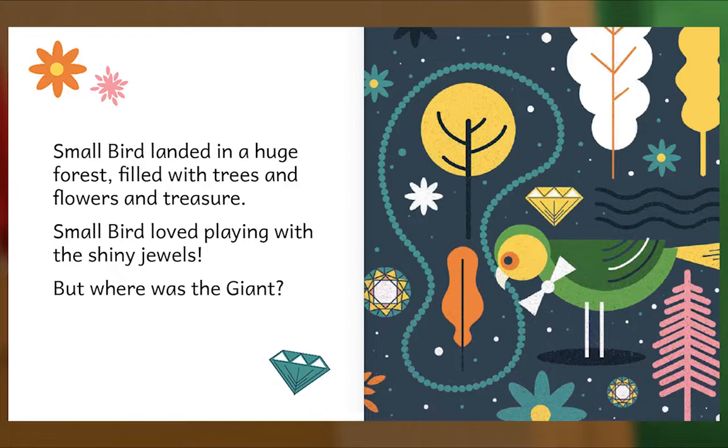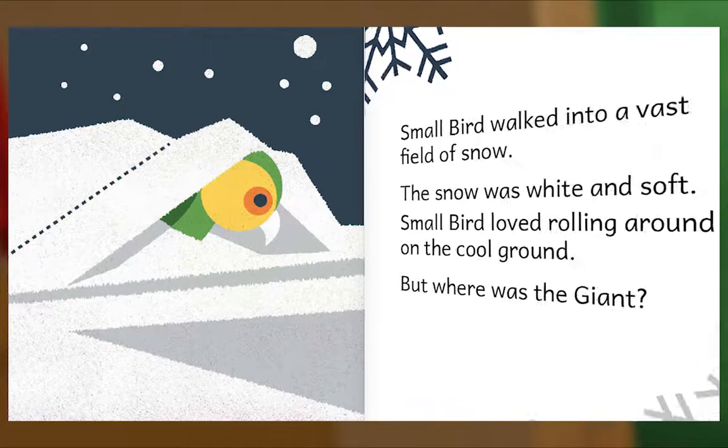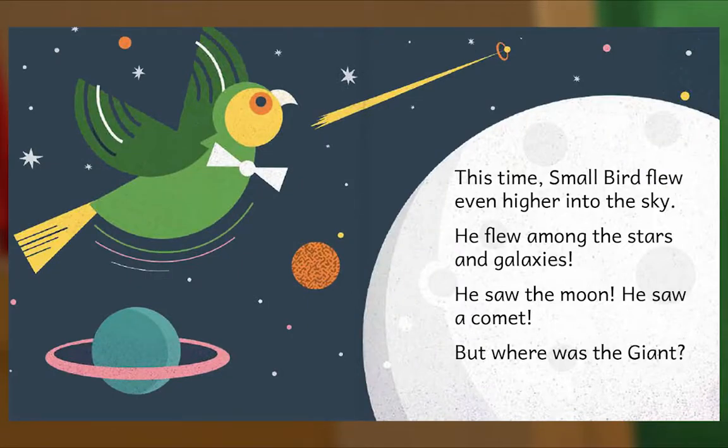Small Bird loved playing with the shiny jewels, but where was the giant? Small Bird walked into a vast field of snow. The snow was white and soft. Small Bird loved rolling around on the cool ground, but where was the giant? Small Bird flew even higher into the sky. He flew among the stars and galaxies. He saw the moon. He saw a comet. But where was the giant?